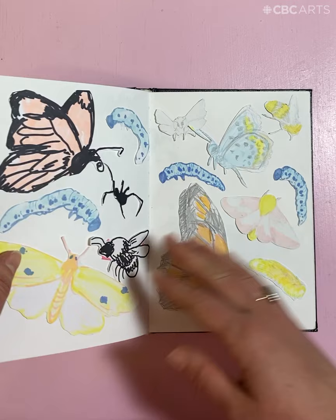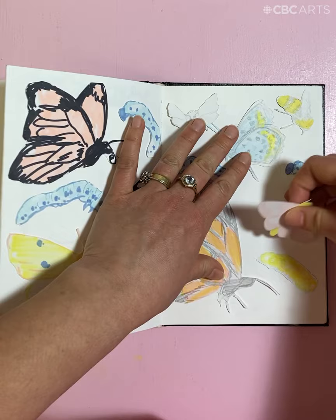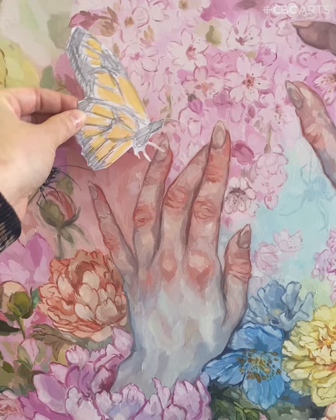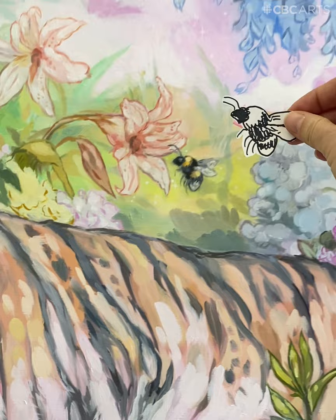This page right here — these are actually removable little figures that I've made. Sometimes when I'm working on a painting and I'm not sure of the placement, I'll make a little test piece and move it around to see where I want it to go — figure out where I want the little bee, instead of painting it in and having to remove it.